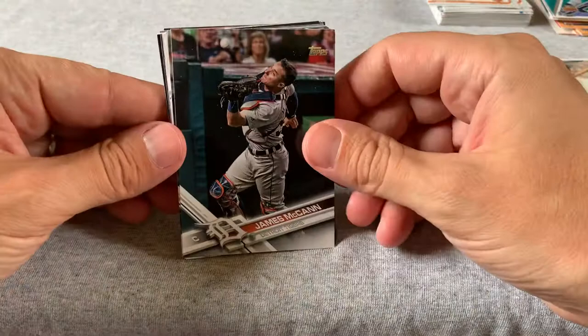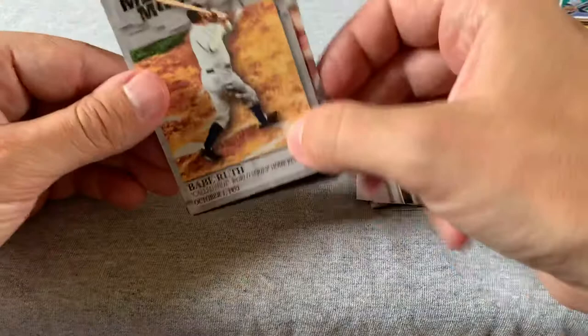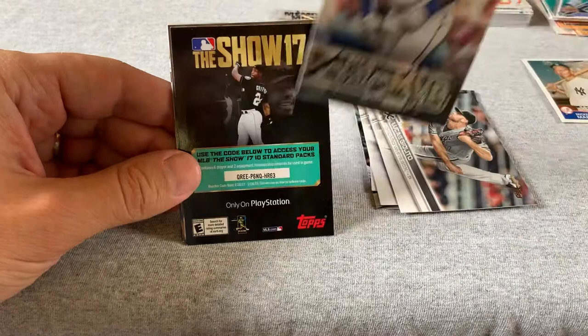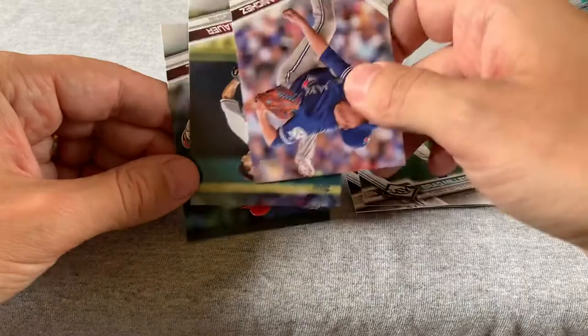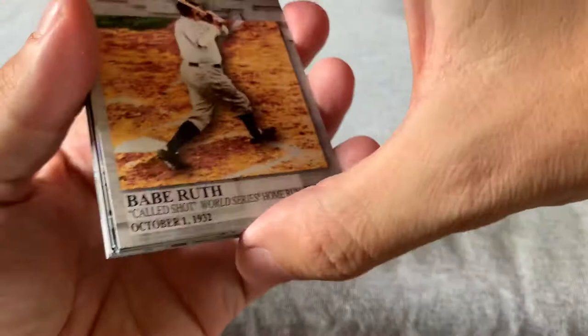Let's see this 2017 Series 2. We got James McCann, Alex Gordon, Heart of Texas, Brad Brock, Lucas Giolito. Memorable Moments with Babe Ruth — that's a very cool looking card, it's a called shot card, I like that one a lot. We have a Bo Jackson MVP card — also very cool. The Show 17, so that's like a video game card. Pat Valaika, Brad Miller, Aaron Sanchez, Trevor Bauer, and Martin Perez. A couple of good ones out of here — definitely the Babe Ruth is my favorite. That's a very cool looking card.